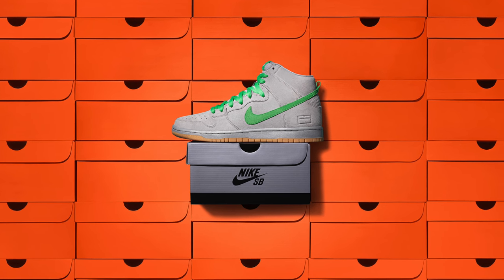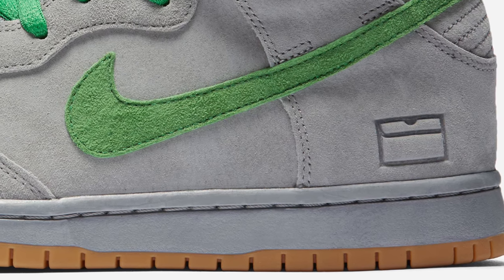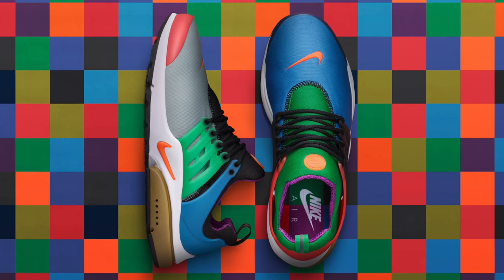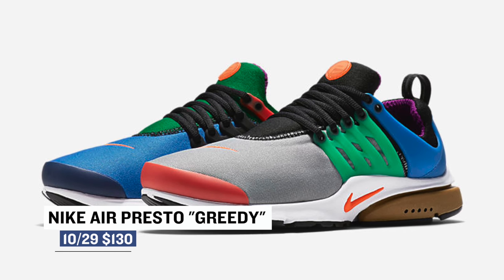If you like SBs in your collection, the Nike SB Dunk High Grade Box drops this weekend. The inspiration for these is all in the name, as you see it a bit on the liner as well. Those are premium pairs, so those are going to cost you $110. For the more stylish among us, Nike Sportswear is dropping the Nike Air Presto in the Greedy colorway — basically a 'what the' version of the Presto — and it arrives on Saturday for $130.